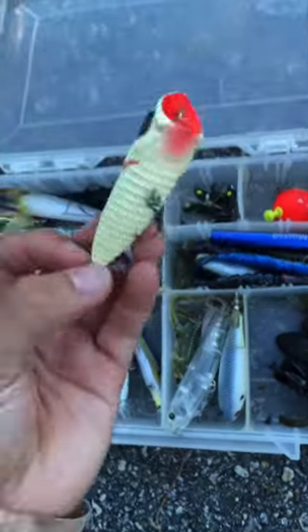I decided to start out with a white popper, and y'all wouldn't believe it, but on my first cast this little guy ate it. That's when I knew it was going to be a fun day.